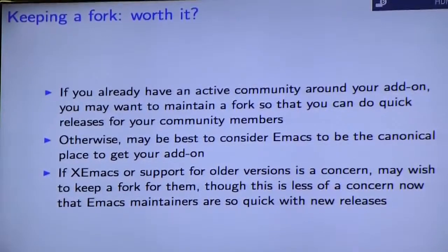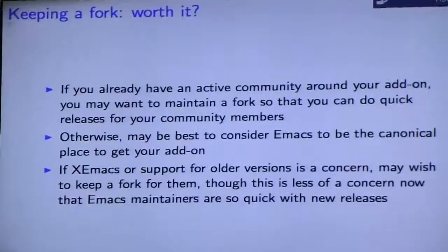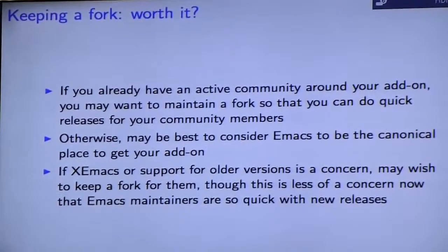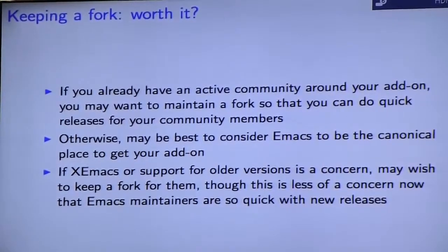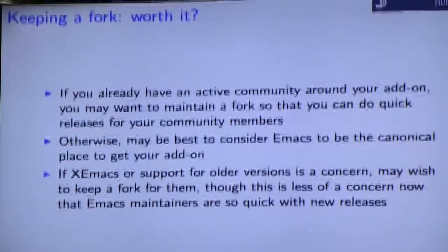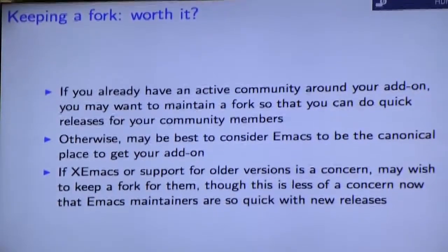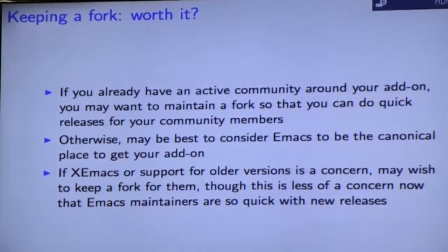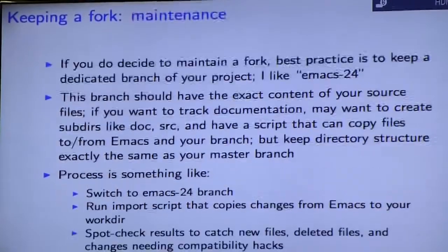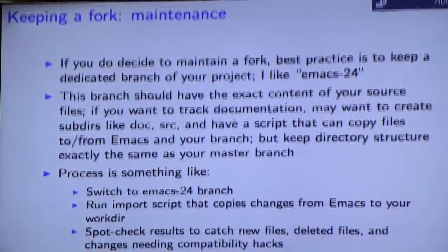Once you're in Emacs, the next question is whether you want to continue maintaining your own fork or just say the version in Emacs is the canonical one. It used to be that you'd want to maintain a fork for the sake of XEmacs or Emacs 21 users, but that's not much of a concern anymore since XEmacs support has dwindled and the Emacs release schedule has really picked up — the current maintainers have done a great job with that. If you have a large active community around your add-on, like Org Mode does, you may want to maintain a fork so you can get quicker releases out to them.